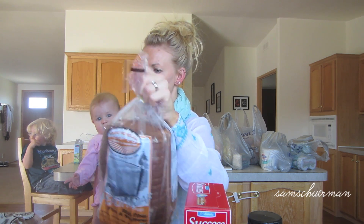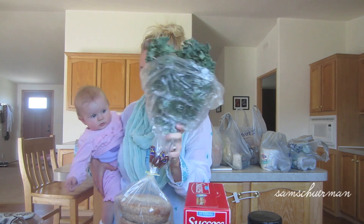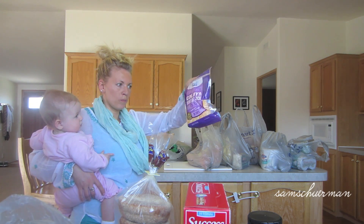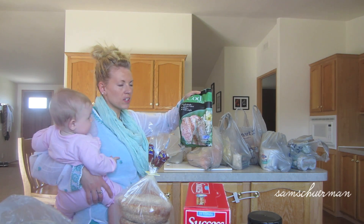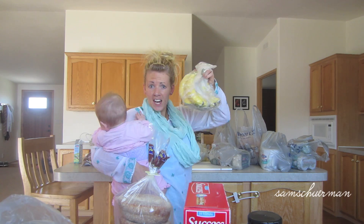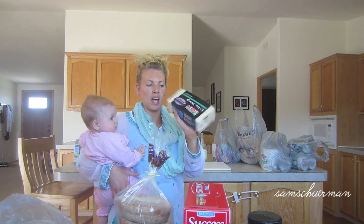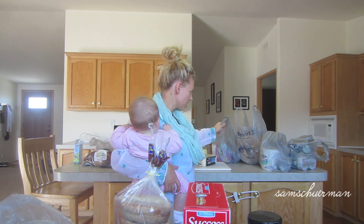Whole wheat English muffins — those are yummy. I got some kale for some soup I'm going to make. Alexia sweet potato puffs. Colby and Monterey Jack shredded cheese. We got some cod fillets. A bunch of sweet potatoes because we love sweet potatoes. Bananas. Carrot. The Cabot extra sharp cheddar — it's seriously so good and delicious.